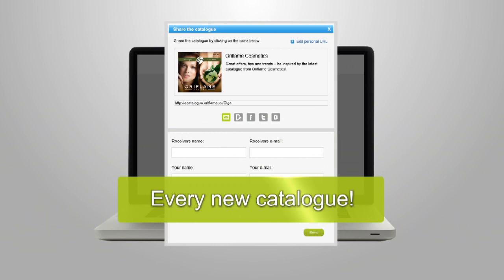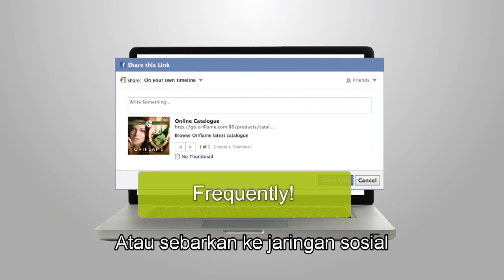Choose how you want to share it. You can send a link in an email, publish it on your blog, or share it via social networks.